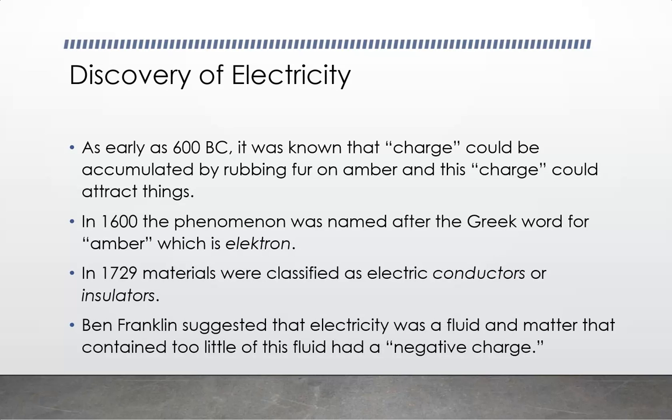As early as 600 years before the birth of Christ, there was this thing known as charge. You actually have very broad experience with a type of charge — and that is mass. Mass is the charge that the gravitational force depends on, so mass would be a gravitational charge. There's actually gravitational mass and inertial mass; as far as we know they're exactly the same value.